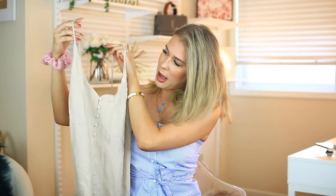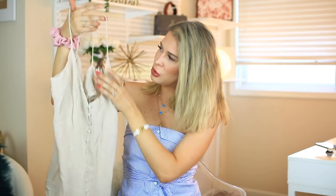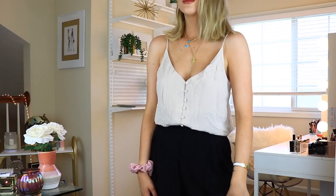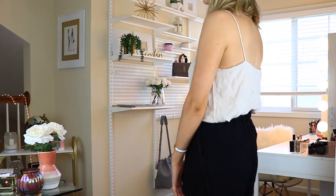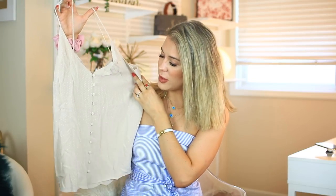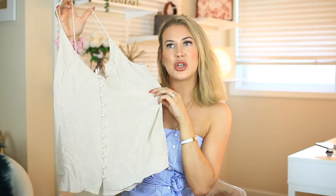Last but not least, I picked up this tank top. It's a beige color with buttons going down the front. It might be sold out because when I bought it, it was already sold out in sizes zero, four, and six, so I had to go with a size eight. It's a little big, but I'm just going to tuck it in, which is what I always do with my shirts anyway. I just think this was so chic, pretty, and girly — I had to have it. The price point was incredible, and I cannot wait to wear it.